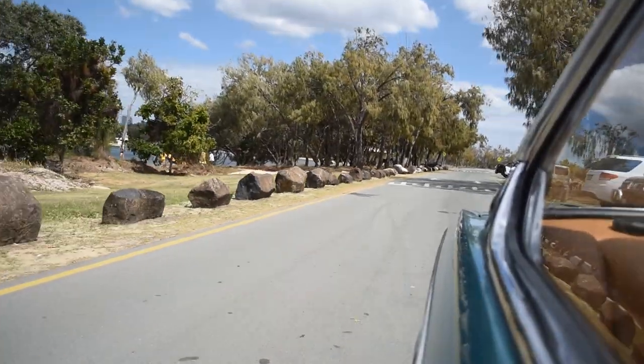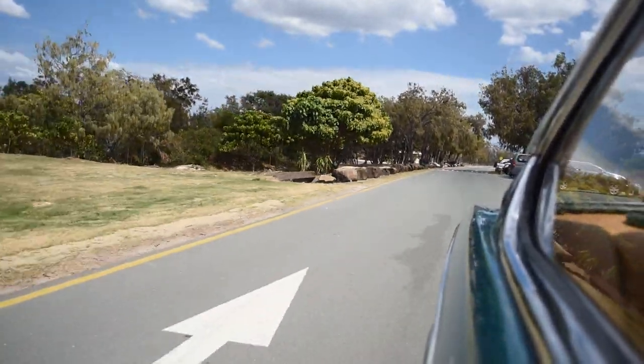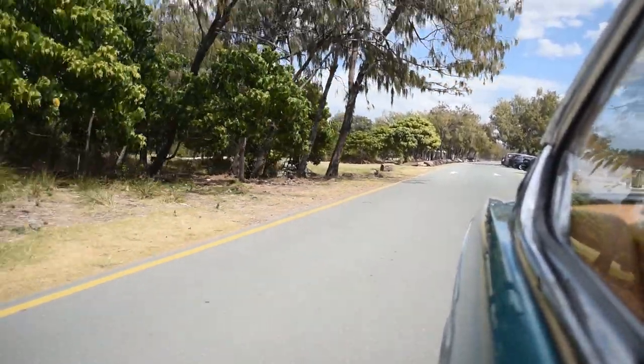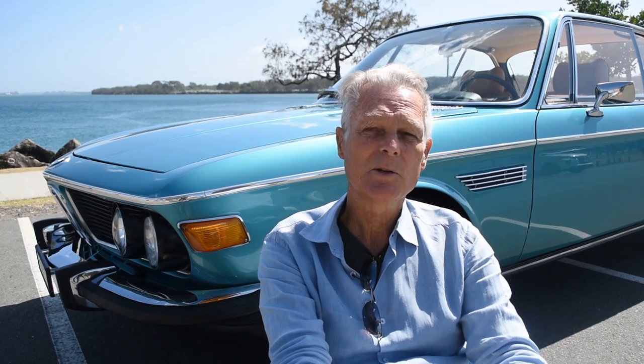This is my seventh classic car. My first was an Austin Healey Sprite, then an MGB, a '59 Cadillac, a Mustang GT factory fastback, a '65 Corvette Stingray, a Pagoda Roof Benz which I still have, and of course the E9.